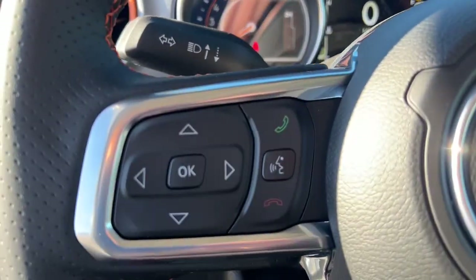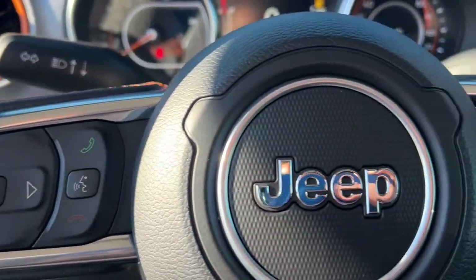Fog lamps, heated mirrors, keyless start, backup camera, satellite radio, and V6 cylinder engine.